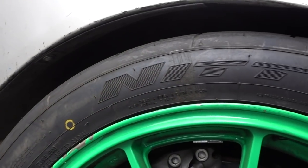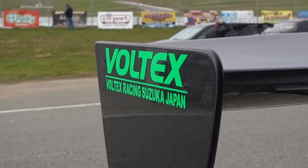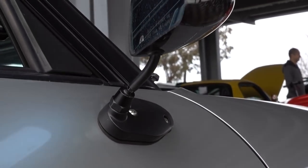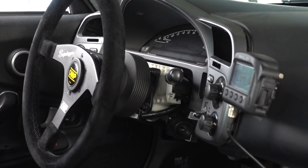We've got the kingpin spherical bushings all around. A lot of aero — you can see a Voltex rear wing, a front splitter, and carbon low-profile mirrors. Hard top. Interior's fully gutted. There's no passenger seat. Car's pretty light.